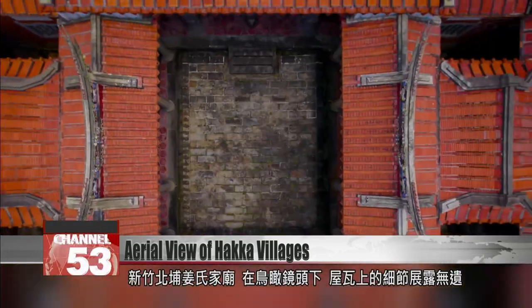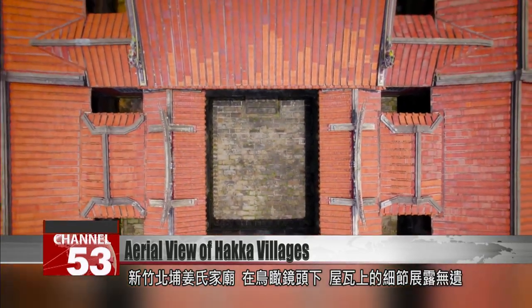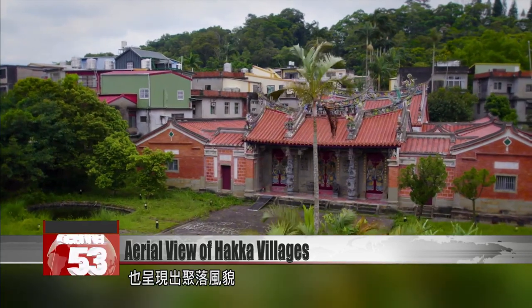From the air above, Jiangshia Ancestral Home in Xindu's Beipu, the edges of a thousand red roof tiles glimmer, reflecting the local architectural style.